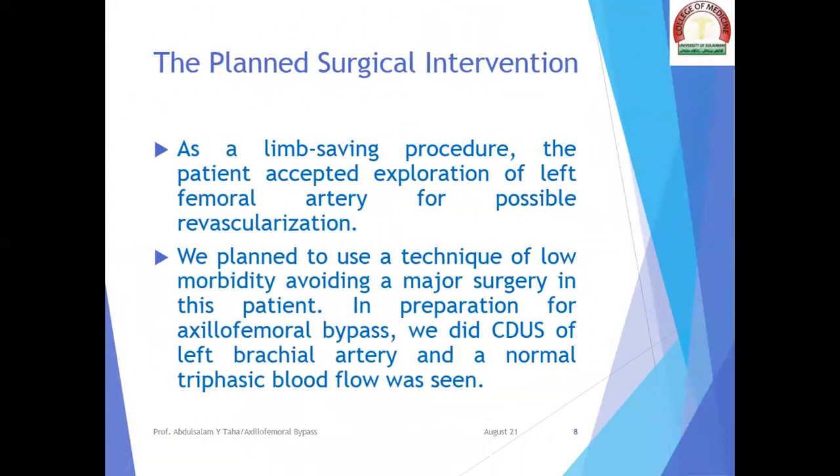The planned surgical intervention: as a limb-saving procedure, the patient accepted exploration of the left femoral artery for possible revascularization. We planned to use a technique of low morbidity, avoiding a major surgery in this patient. In preparation for axillofemoral bypass, we did color Doppler ultrasonography of the left brachial artery and a normal triphasic blood flow was seen.